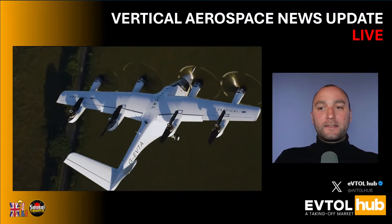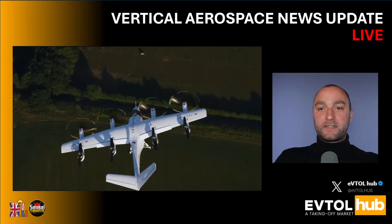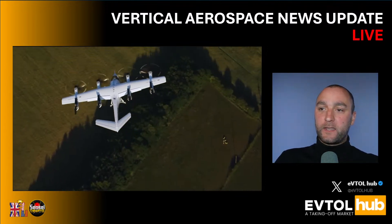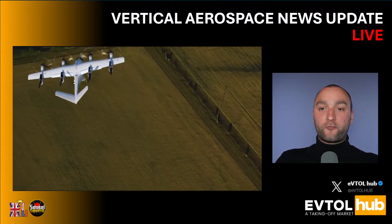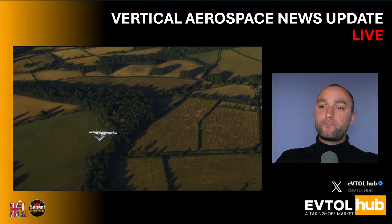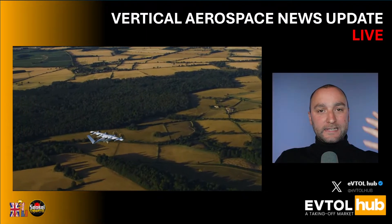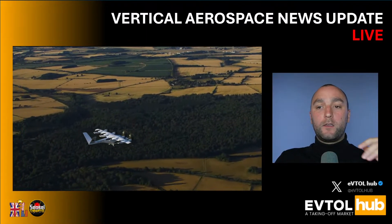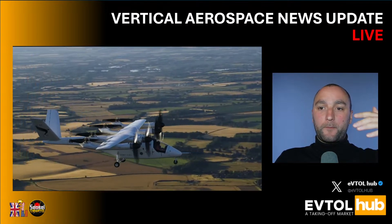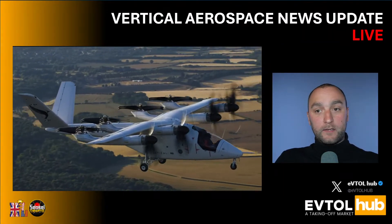Vertical will now move to the final test stage — transition — proving the VX4's ability to shift seamlessly between vertical lift, helicopter mode, and wing-borne flight, the airplane mode. This is the defining capability of a tilt-rotor eVTOL aircraft, meaning it can take off and land in a small space. This will be the operating mode used in passenger service. These aircraft are originally designed for the urban environment — you can't have long runways in densely populated cities. They are basically a step between an aircraft and a helicopter, taking the best of both worlds.